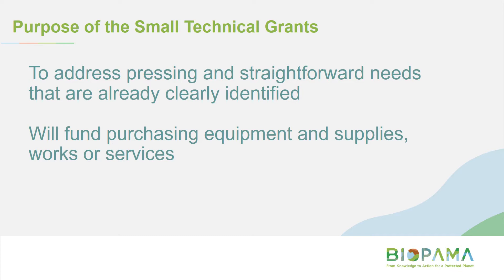The purpose of the small technical grants is to address pressing and straightforward needs that are already clearly identified. We'll fund purchasing equipment and supplies, works, or services. We'll go into more detail about this soon, but first I just wanted to touch on eligibility.